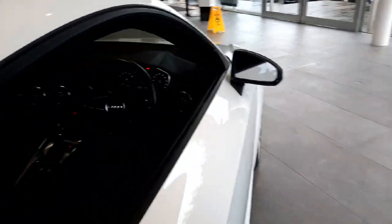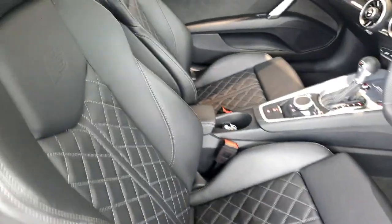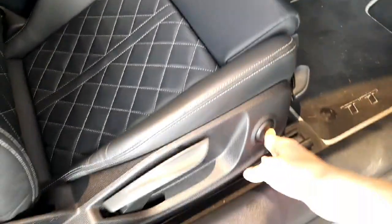Moving to the interior, the first thing you see are these beautiful full leather quilted sports S-Line seats with lumbar support, electric lumbar adjustment — just beautiful and very very supportive.